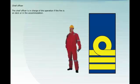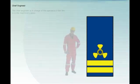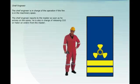The chief officer is in charge of the operation if the fire is on deck or in the accommodation, and reports to the master as soon as he arrives on the scene. The chief engineer is in charge of the operation if the fire is in the machinery space, reports to the master upon arrival, and is also in charge of releasing CO2 or halon on orders from the master.